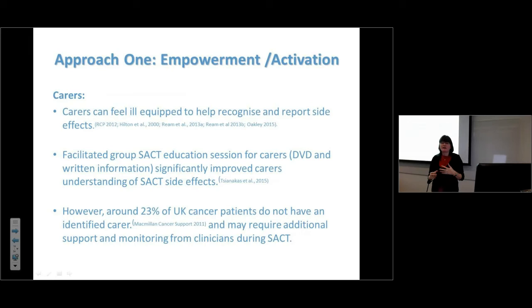Regarding empowerment of carers — research shows carers can feel ill-equipped to support patients in recognizing and reporting side effects, and we don't always engage with carers during consultations. An intervention developed by Vicki Tzoziniki with Emma Ream — an education session for carers with a DVD and book specifically for carers of chemotherapy patients — increased their self-efficacy in helping patients report symptoms. Not everyone has a carer, so isolation is a risk factor that needs proactive identification.